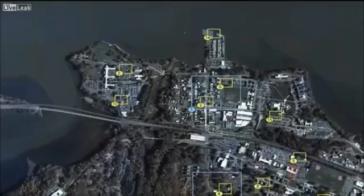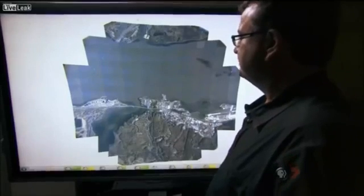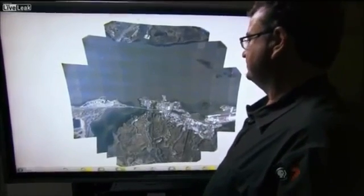Also known as wide area persistent stare, Argus is the equivalent of having up to 100 Predators look at an area the size of a medium-sized city at once. This image was taken 17,500 feet above Quantico, Virginia, and covers 15 square miles. This whole image is at a very, very fine resolution.